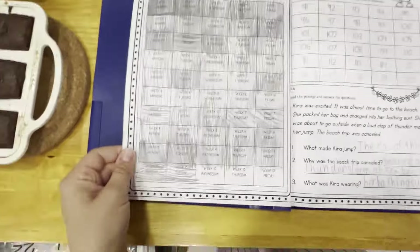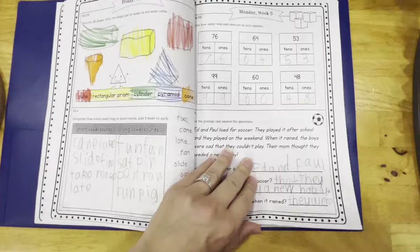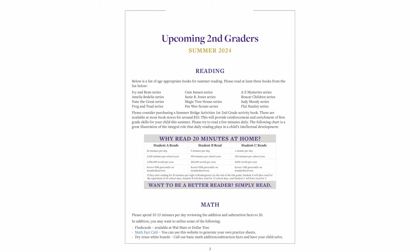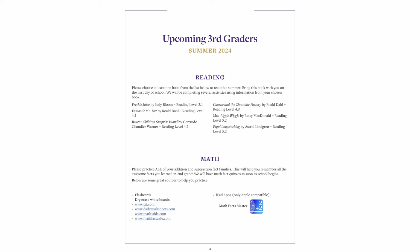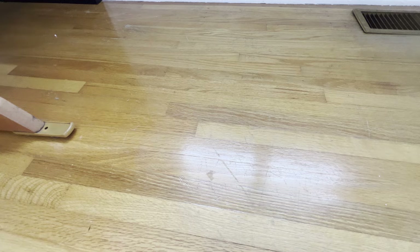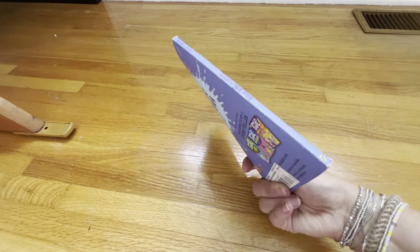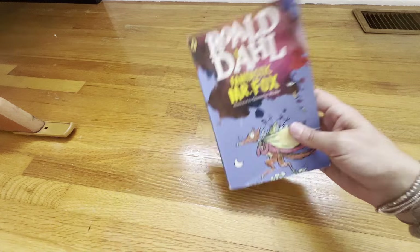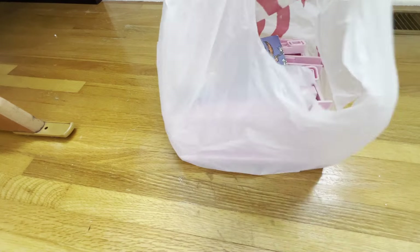We finally completed our summer school work packet that we were given by our teachers — I can link those below. Our school sent out all the different reading lists and math things to practice throughout the summer and we finally got that all done, so feeling pretty good about that. My daughter needed to bring one of her summer reading books into class so I made sure to find that and to put that in her bag so we do not forget it on the first day of school.